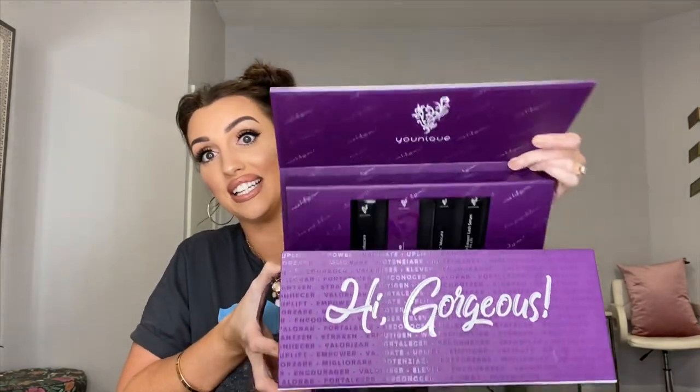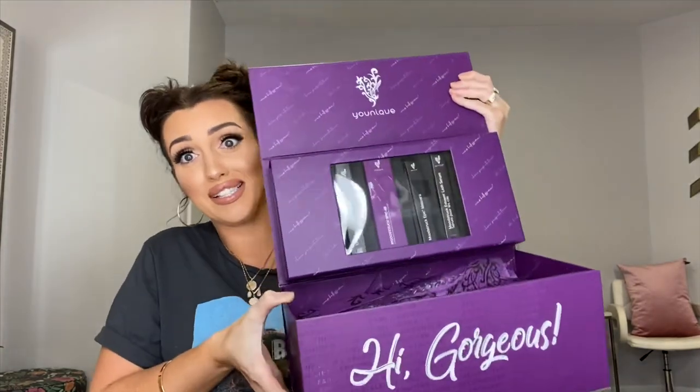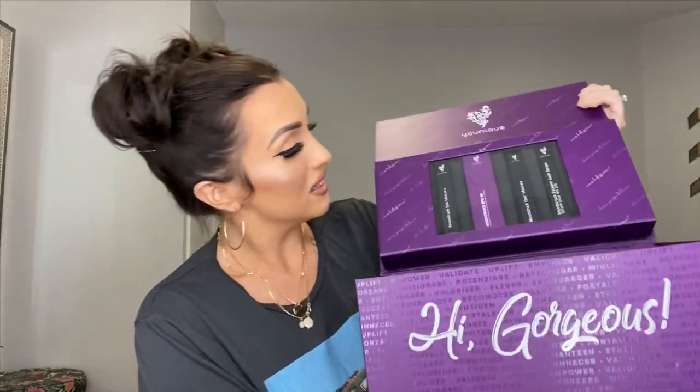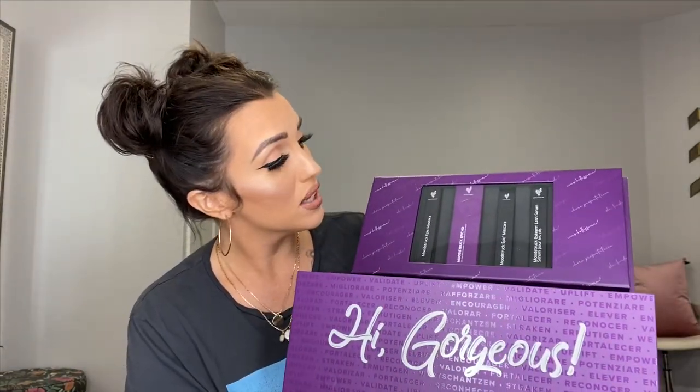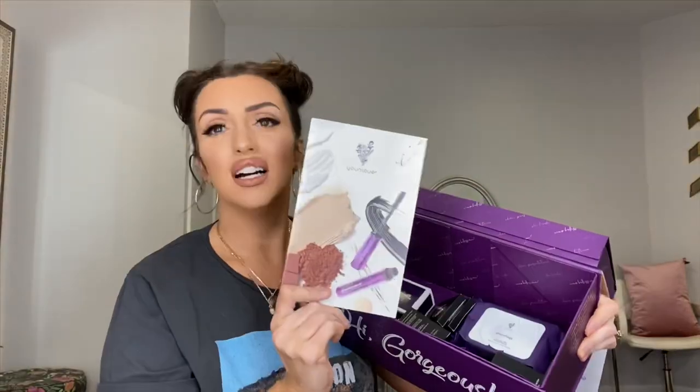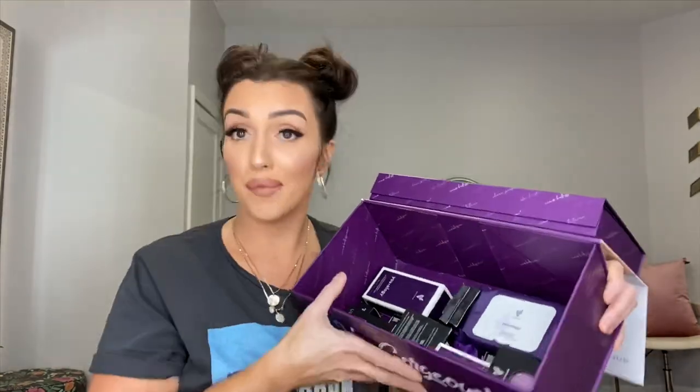When you open it, it says 'Hi Gorgeous' — it's a really sturdy, cute box with a magnet closure. I will definitely be keeping this box because it's adorable. Inside it has a special case for the mascaras, some cute little tissue paper with the brand logo, and a catalog with all the stuff in it, plus a mission statement and a mini catalog.